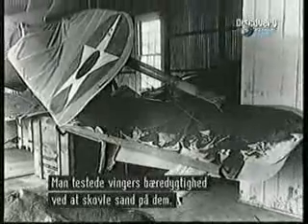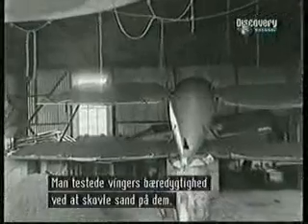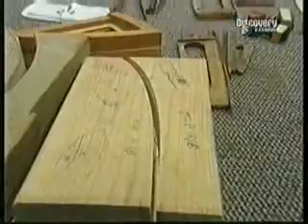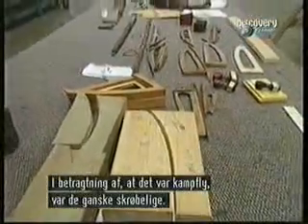Stress tests of the day consisted of shovelling sand onto the wings to see how much weight would break them off. Considering that these aircraft flew into combat, their structure was quite fragile.